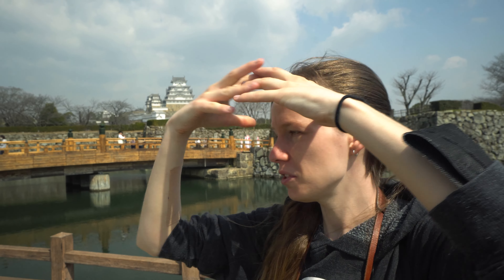Good morning and welcome to Himeji, Japan. We are here in the city of Himeji, which is famous for the Himeji Castle behind me. This is one of the oldest, largest, and best preserved castles in Japan. We're going to go check it out.